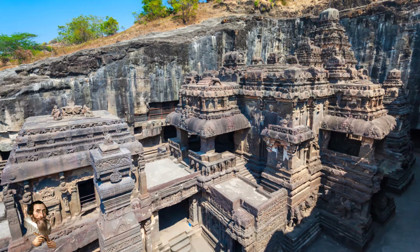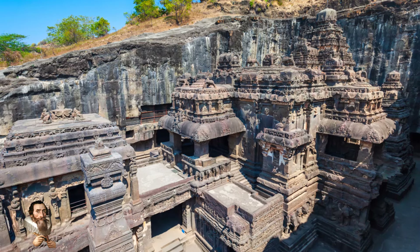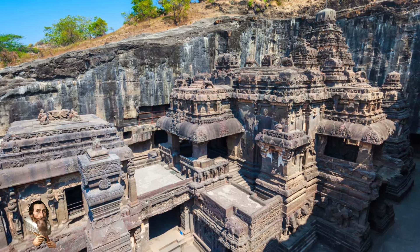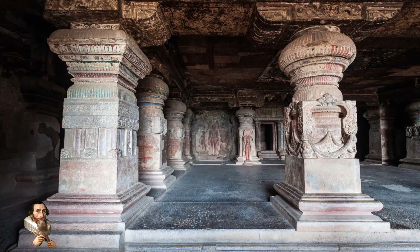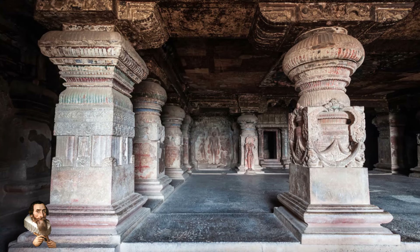The temple's design includes a central shrine, a large courtyard, and numerous smaller shrines and halls. The walls and pillars are adorned with detailed reliefs and sculptures showcasing scenes from Hindu epics like the Ramayana and the Mahabharata.